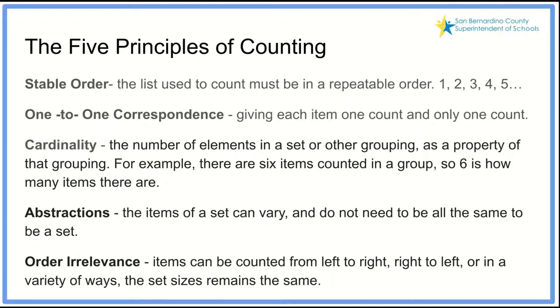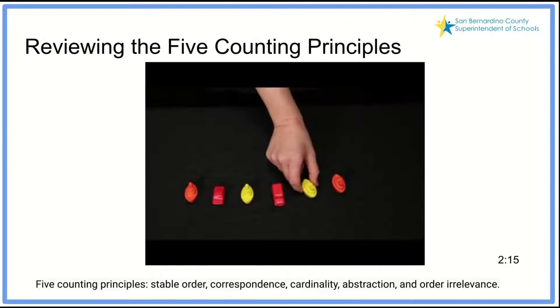Order irrelevance means items can be counted from left to right, right to left — students can popcorn count going 1, 2, 3, 4, 5 in any direction and still get every item. They have a flexibility of not only counting in one direction. As these are the principles, I have a brief video to show you what these look like when we are actually using them.